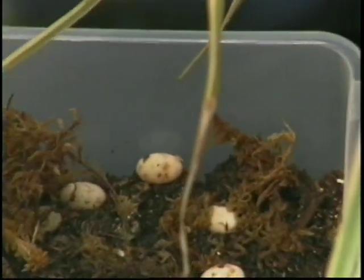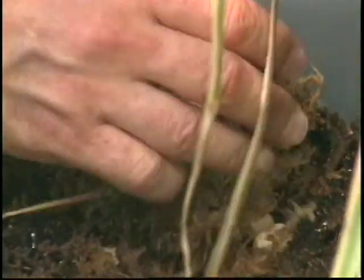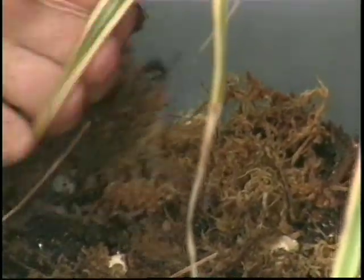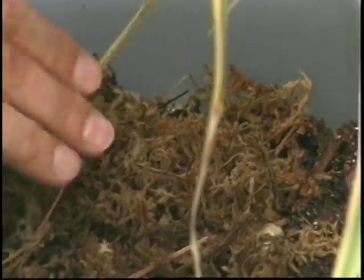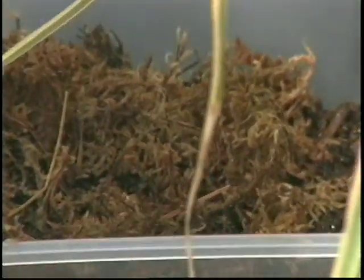You can't really touch the eggs because you'll get them dirty — you'll put your sweat on the eggs and they'll get fungus or mold on them and they won't develop. So what I do is cover them with the moss like this, keeping everything very wet, and then I put a cover on it until they hatch out and become little baby chameleons.